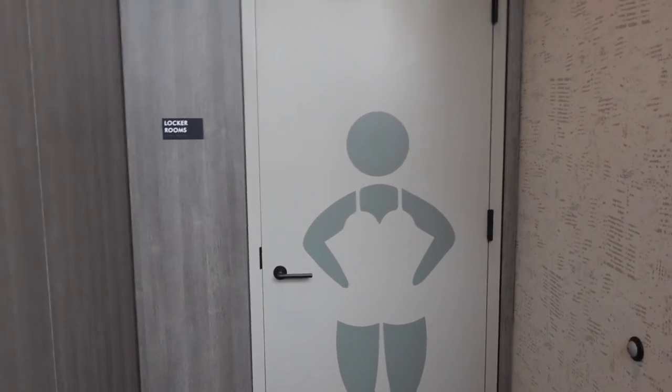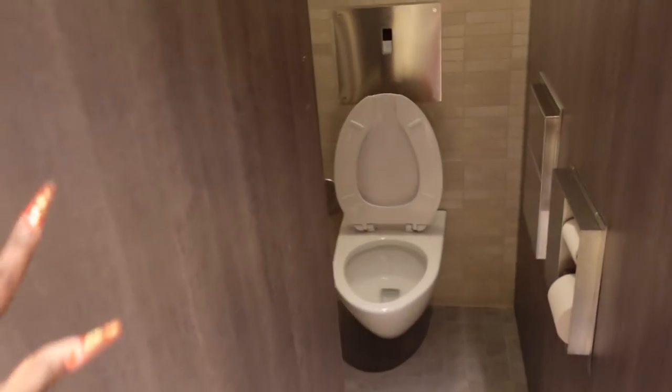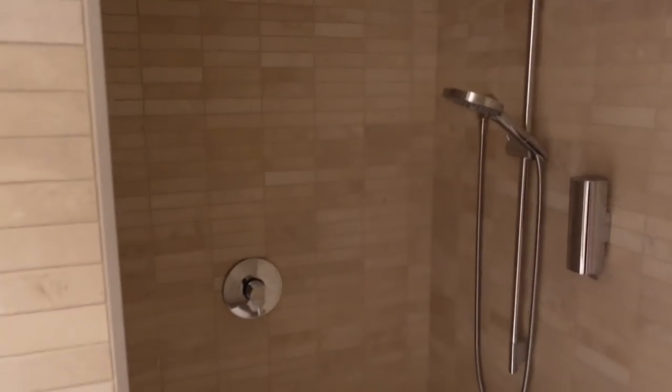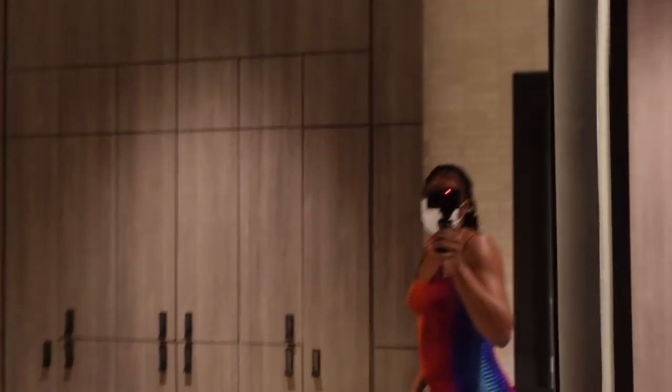We gotta show them the locker rooms real quick. I'm going to show you guys the female locker room. It's so nice in here honestly. It's nice everywhere you go - it really gives Sweet Life of Zack and Cody vibes. There are toilet stalls and the shower in the back, which is really nice. Not only do they have a sauna, they also have a freaking steam room - as if the sauna wasn't enough. And I personally cannot get over the mirrors they have in this place.